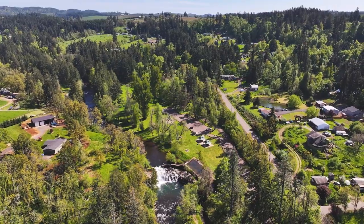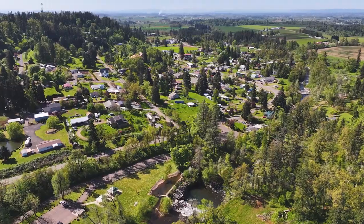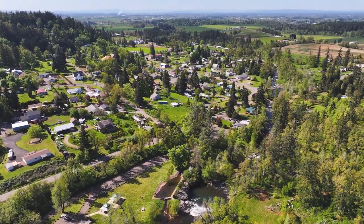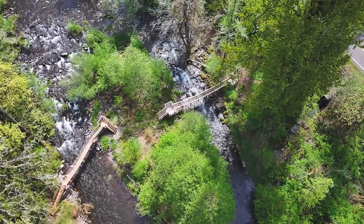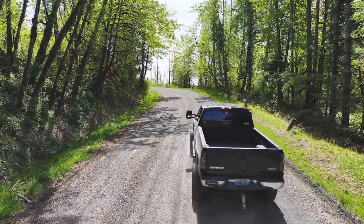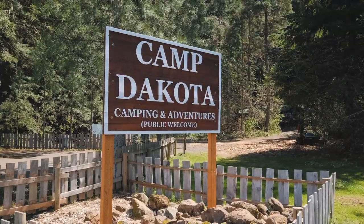Scotts Mills is a picturesque town located between Silverton and Molalla, Oregon, with a post office, market, and only a short distance to Silverton — all your needs are within reach. The town is also home to Abiqua Falls, Butte Creek Falls, and Camp Dakota. The place is perfect for anyone wanting to enjoy nature at its finest.